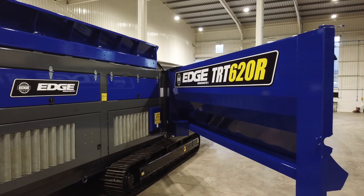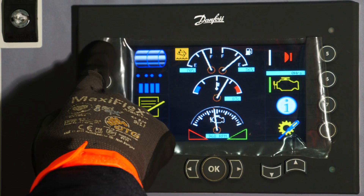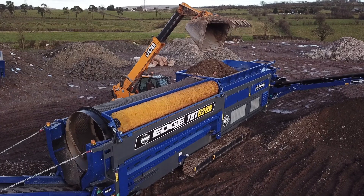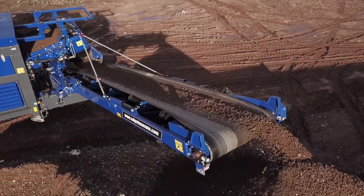An HMI control panel with an intuitive operating system enables sequential start-up and customisation of operating parameters, ensuring the Edge TRT620R runs at optimum capacity across all applications.